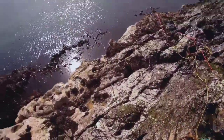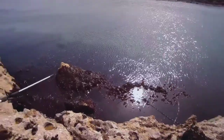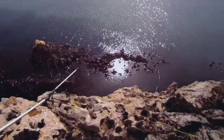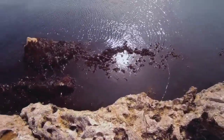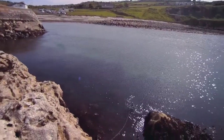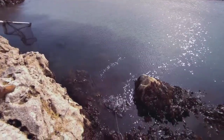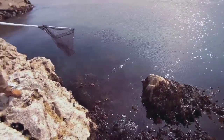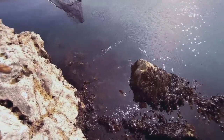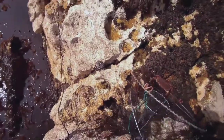Right now I'm going to be pulling out my traps. Here we go, trap number one of the day. We have crab — one crab, two, three, four. I think four. Here's a few crabs.